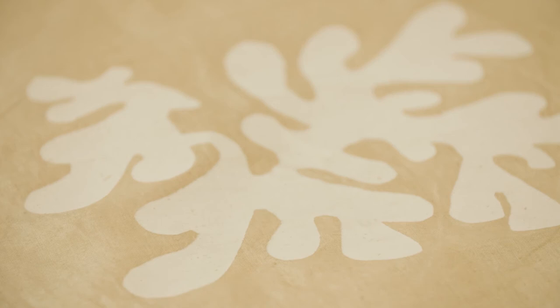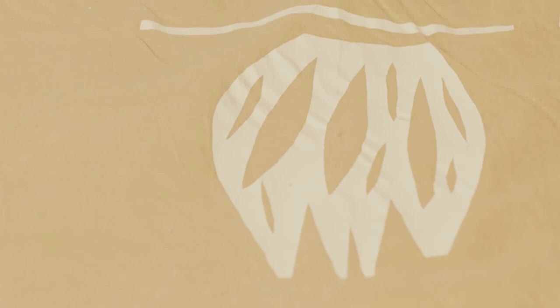It was a relatively avant-garde thing at the time for an artist as established and as famous as Matisse to be producing a textile work that was considered a fine art object. Screen printing in the contemporary world has become, after Warhol, synonymous with fine art. At the time it was a fairly decorative medium, so it was somewhat progressive of Matisse to be willing to use it.